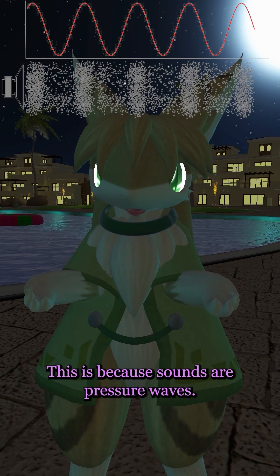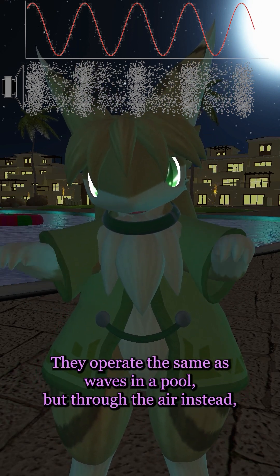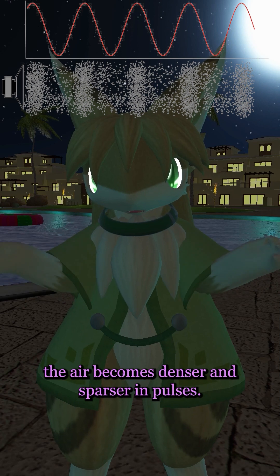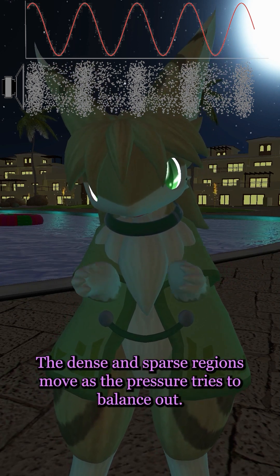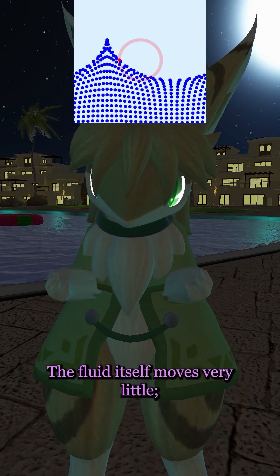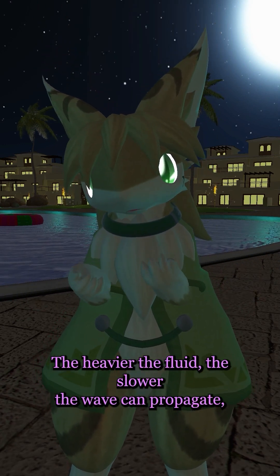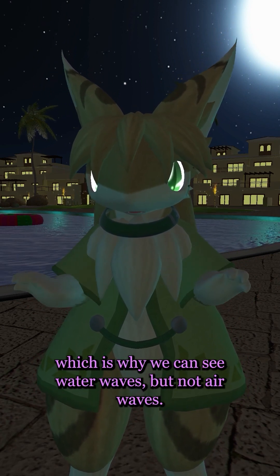This is because sounds are pressure waves. They operate the same as waves in a pool, but through the air instead. Just like the water in a wave goes up and down, the air becomes denser and sparser in pulses. The dense and sparse regions move as the pressure tries to balance out — the fluid itself moves very little; it just squishes together and spreads out. The heavier the fluid, the slower the wave can propagate, which is why we can see water waves but not air waves.